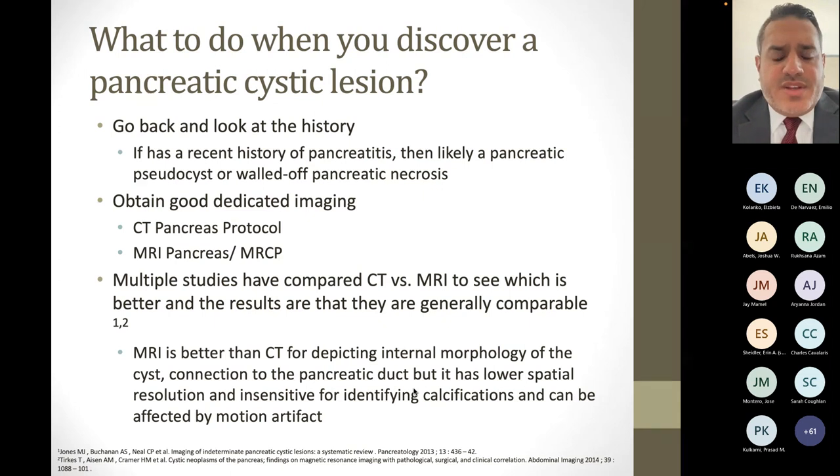Then you want to get good dedicated imaging — either a CT with pancreas protocol, which has thin slices in the area of the pancreas, or an MRI of the pancreas with contrast and an MRCP. Both are equivalent and work well. Multiple studies comparing CT and MRI show they're basically comparable. MRI is better than CT at depicting internal morphology of the cyst and showing connection to the main pancreatic duct, but it has lower spatial resolution and is insensitive for identifying calcifications. MRIs are also affected by motion artifacts and patients often have a hard time lying flat for a long period.